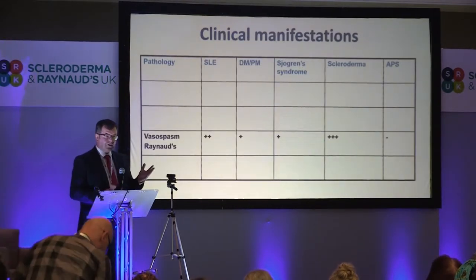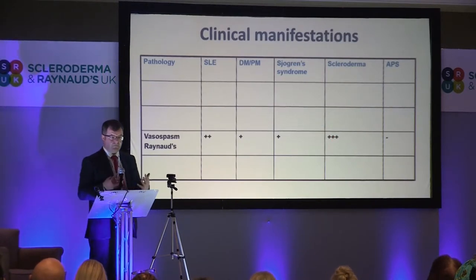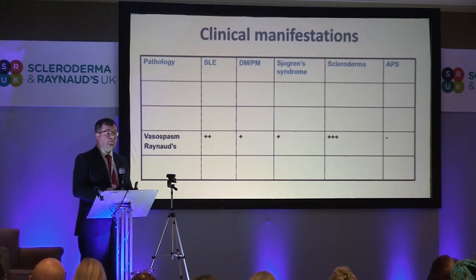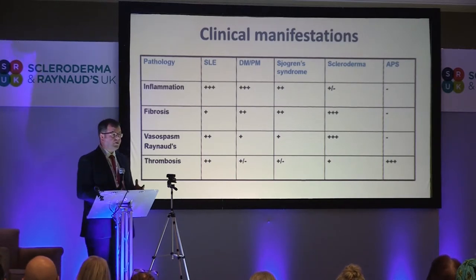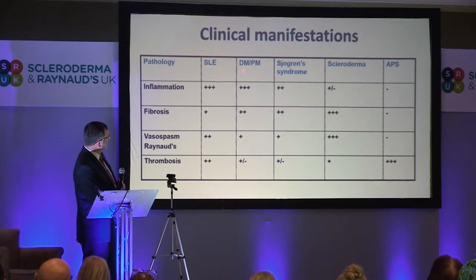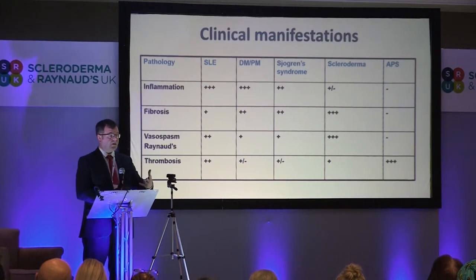Take Raynaud's phenomenon — with systemic sclerosis, everybody pretty much will have it. If you go to a lupus clinic, about 50% of patients will have Raynaud's. Some people with myositis and Sjogren's will also have it. Lupus is a very intensely inflammatory disease, as is myositis. There's some inflammation underlying many aspects of systemic sclerosis, particularly early. But the feature of fibrosis and vasospasm is very much systemic sclerosis. We do see scarring in lupus and a lot of scarring in myositis patients. So the processes underlying these conditions vary, and so the clinical manifestations will vary.